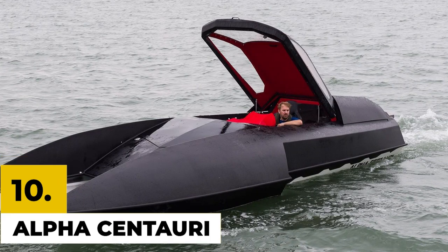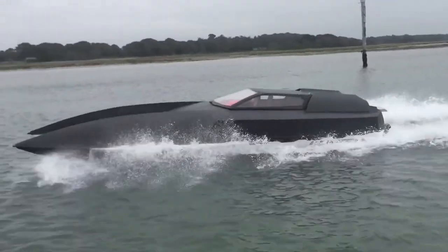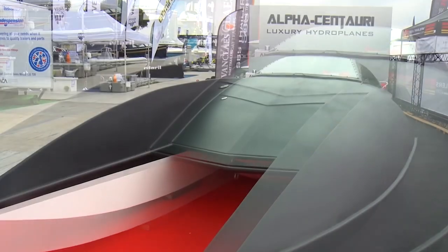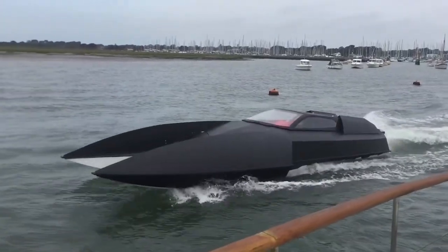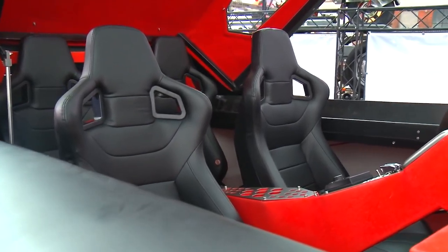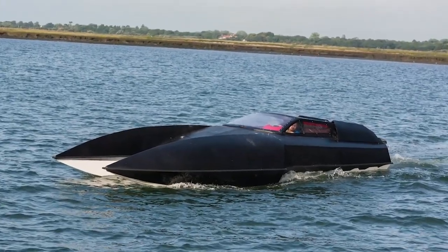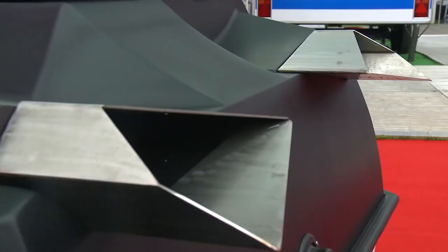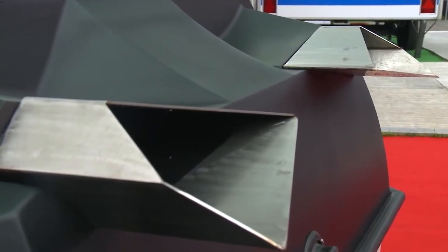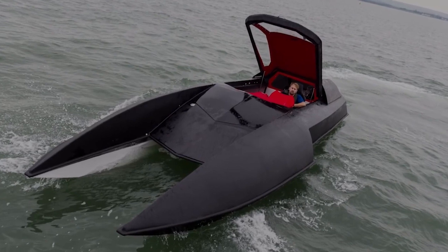Number 10: Alpha Centauri. The name is derived from the nearest star system to Earth. The Alpha Centauri, like its extraterrestrial cousin, combines the best features of a super yacht with the speed of a hydroplane raceboat. It has a decidedly unconventional appearance and can be entered through a fighter jet-style canopy into a luxurious sitting area for up to four people. Its stainless steel frame and lightweight composite structure give it a total weight of only 1,650 kilograms. The Alpha Centauri can be purchased for $185,000 US dollars.